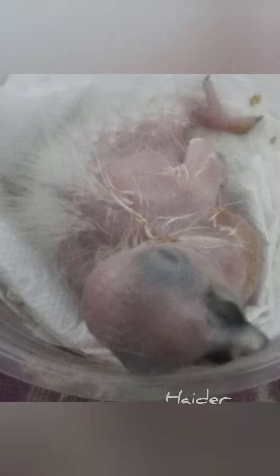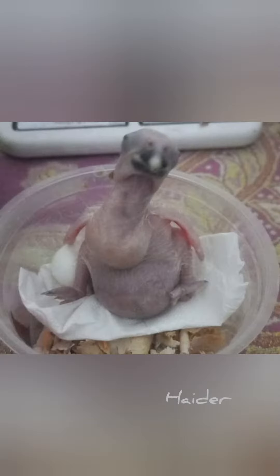Witnessing chicks break free from their shell is such an inspiring moment. We let nature take its course, but we keep a close eye to ensure everything goes smoothly as soon as the chicks hatch.